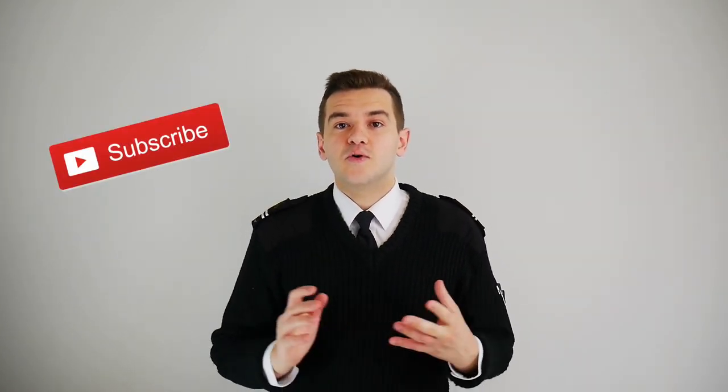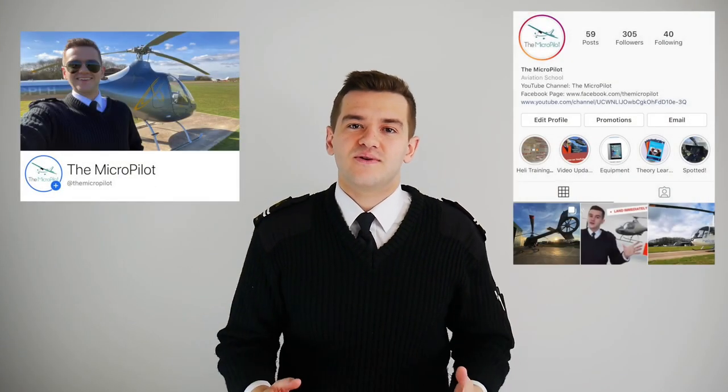Thank you very much for coming along with me in the cockpit. I hope you enjoyed it because I certainly did, and it was a moment I'll hold fond in my memory for the rest of my life. If you haven't already, give the video a like and consider subscribing to the channel so you can see more videos like this in the future. Go and check out my Facebook and Instagram accounts to keep up to date with what's happening on the channel. I'll see you in the next one.